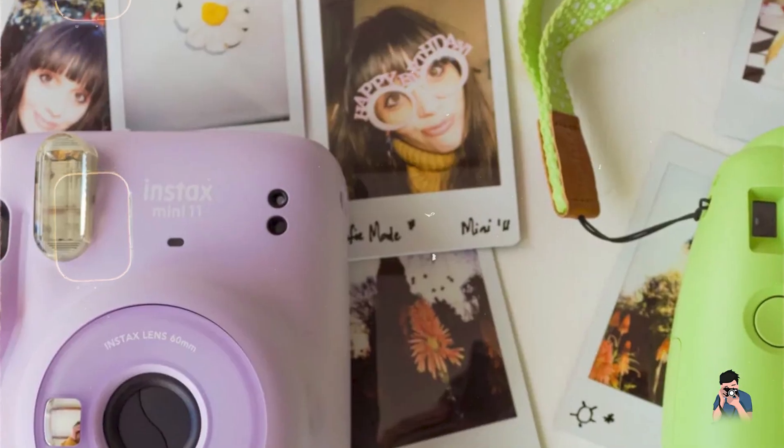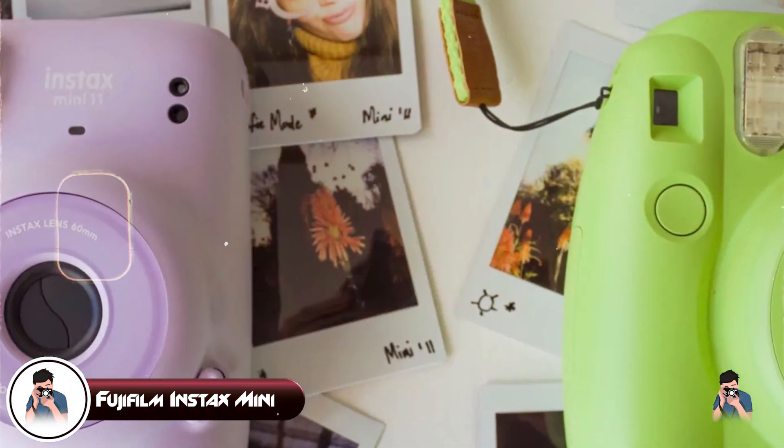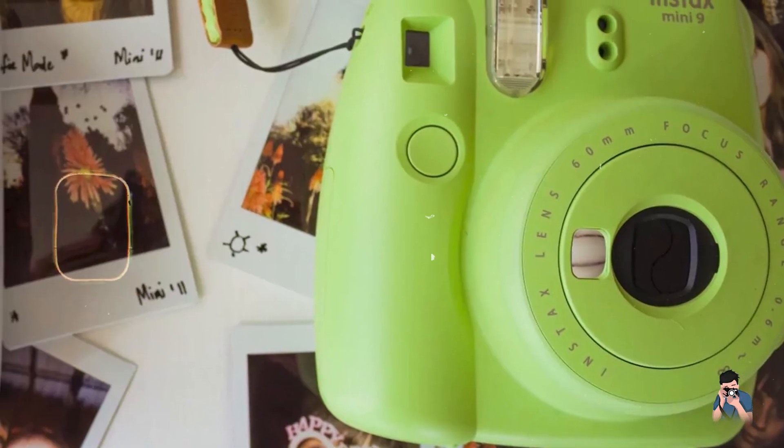And finally, at number 5, we have the Fujifilm Instax Mini 11. The Fujifilm Instax Mini 11 is a popular instant camera that combines retro style with modern features for spontaneous photography.